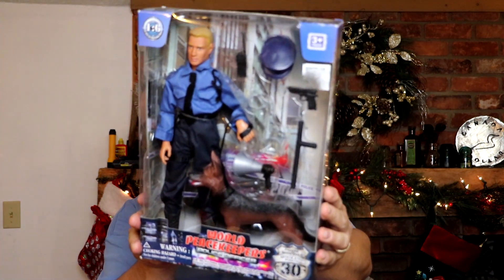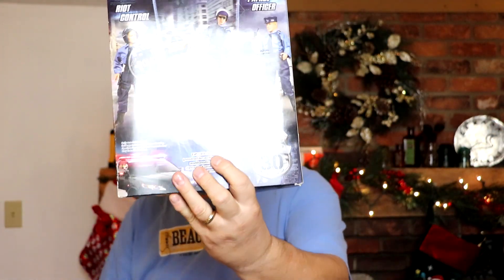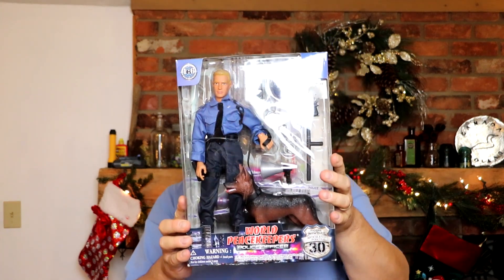This is a brand I'm surprised about — and this is not made in China, it's made in Hong Kong. It's called World Peacekeepers — police officers. This is the patrol officer and it comes with the German Shepherd. There are three different ones in this series. I got five bucks into it and these sell for up to a hundred dollars. There's a little box damage but I don't think it's a deal breaker. Look out for this brand — World Peacekeepers.